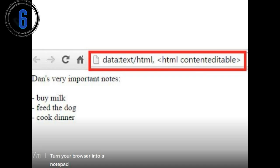6. Not got a pen and paper handy? No problem! Save this code as a bookmark and you'll be able to use your browser's window as an on-the-fly notepad: data:text/html. Note: you cannot save your notes, so don't accidentally close the window before you've copied your text to a more secure place.